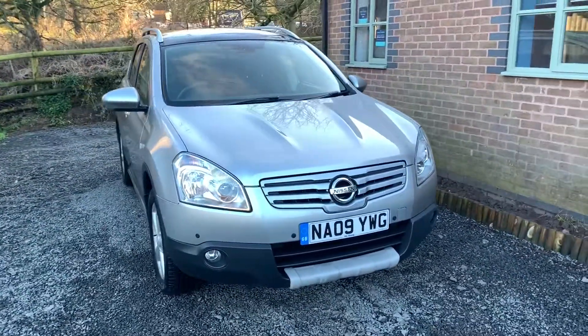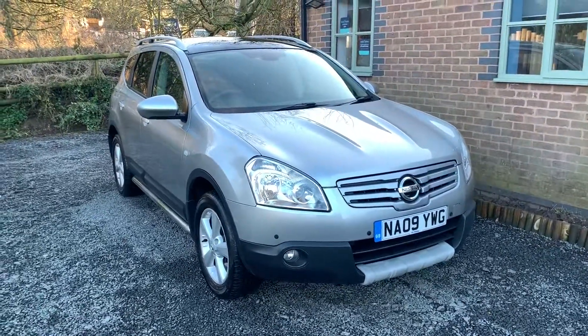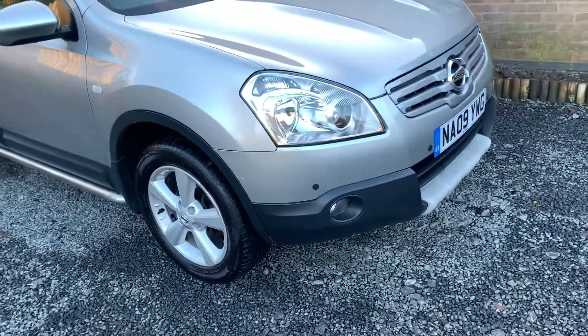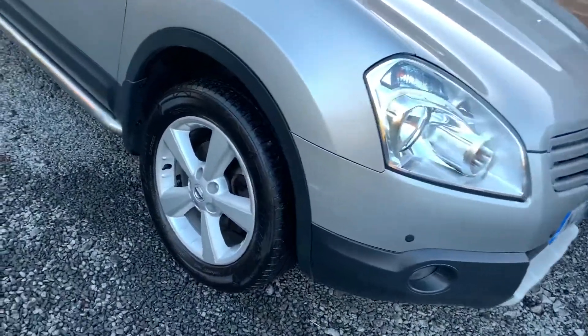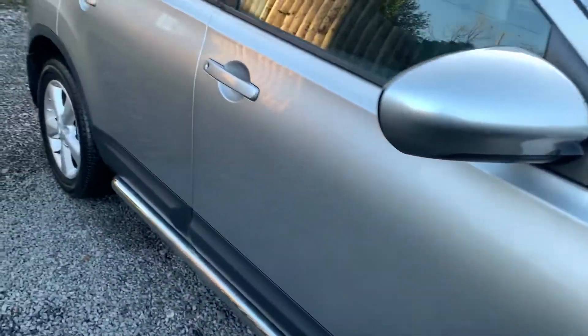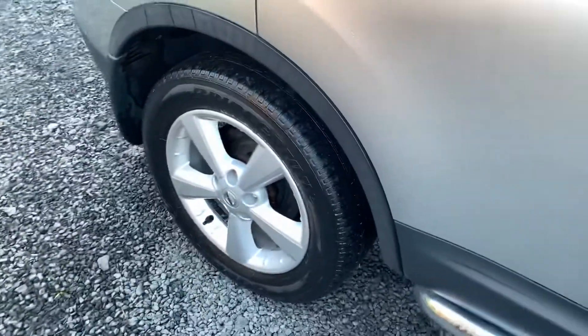It benefits from having comprehensive service history and four recent tyres. Overall, the car is in very nice condition throughout. There are one or two minor marks and imperfections, but nothing that detracts from the overall appearance of the vehicle.